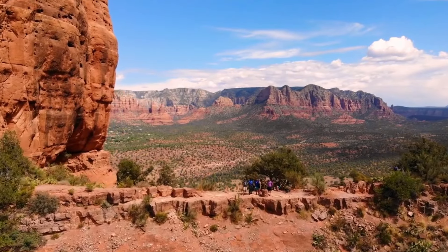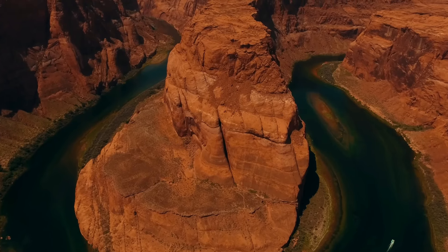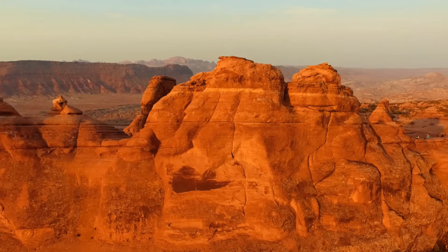A large portion of this area is protected as a national park, showcasing the majestic Colorado River, exciting whitewater rapids, and stunning panoramic views.